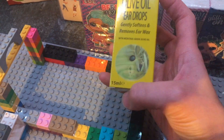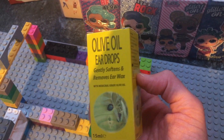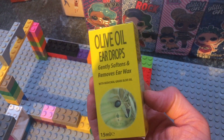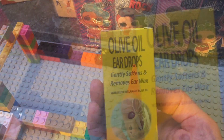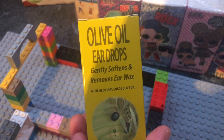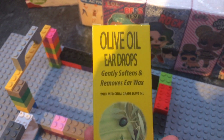We got some olive oil ear drops — definitely not exciting, but one of the girls has a bit of a waxy ear. It's not bothering her but I just wanted to try some drops. It's something we keep forgetting to buy every time we go to the supermarket, so we were glad to see it there. That was 99p, so great value.